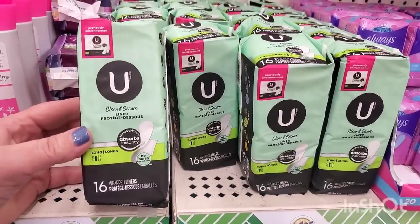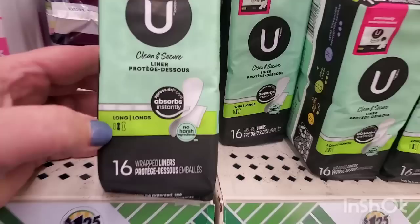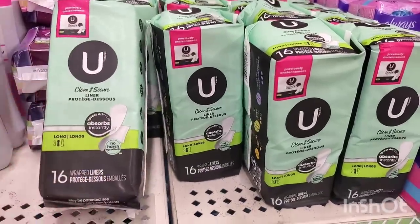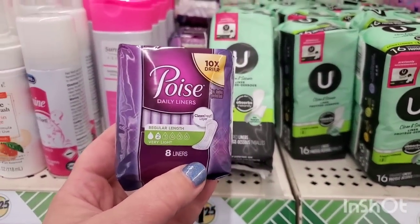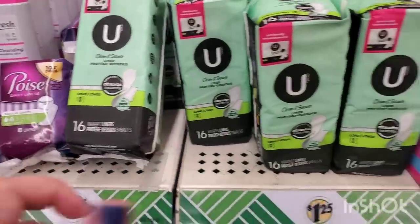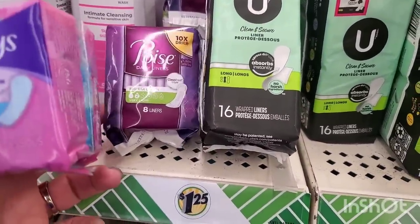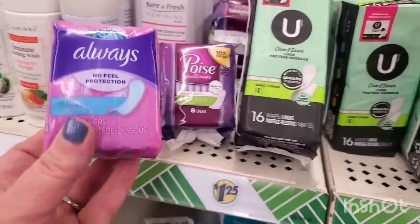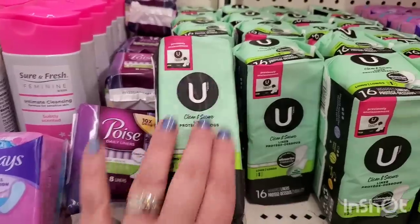They have this Clean and Secure by Kotex — a good brand name. They're clean and secure liners that absorb instantly, medium-sized long, no harsh ingredients, individually wrapped panty liners for $1.25 — a fantastic deal, they go for way more anywhere else. They also have Poise 10 Times Dryer daily liners in regular length — you get eight liners for $1.25. Poise is typically for incontinence but they feel very thick. Then there's a 20-pack of liners by Always. So it really depends on your preference — 16, 20, or 8 — but the Kotex feels like the best deal.